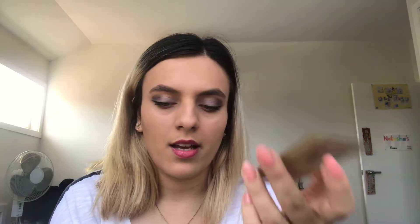The bonus product for this month's box is the Palmolive olive oil infused body moisturizer — the rose with macadamia oil one — which is just the sachet size.